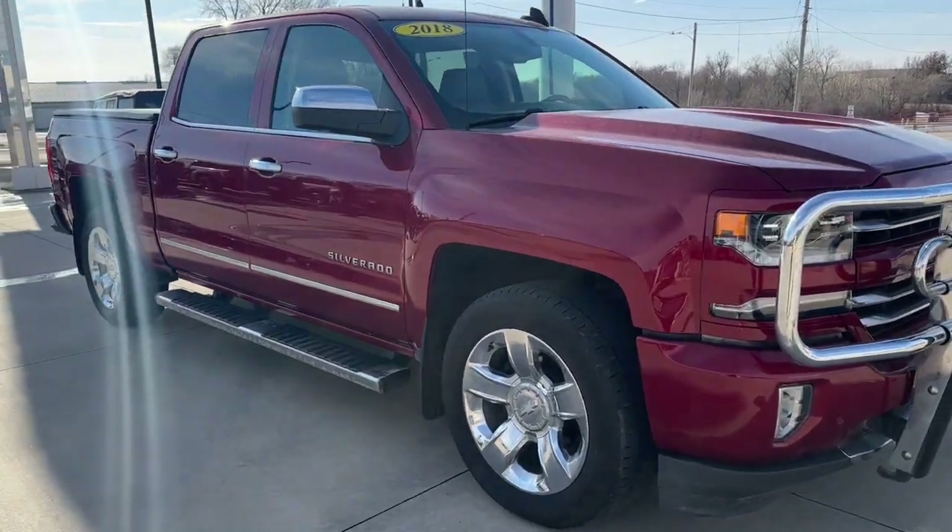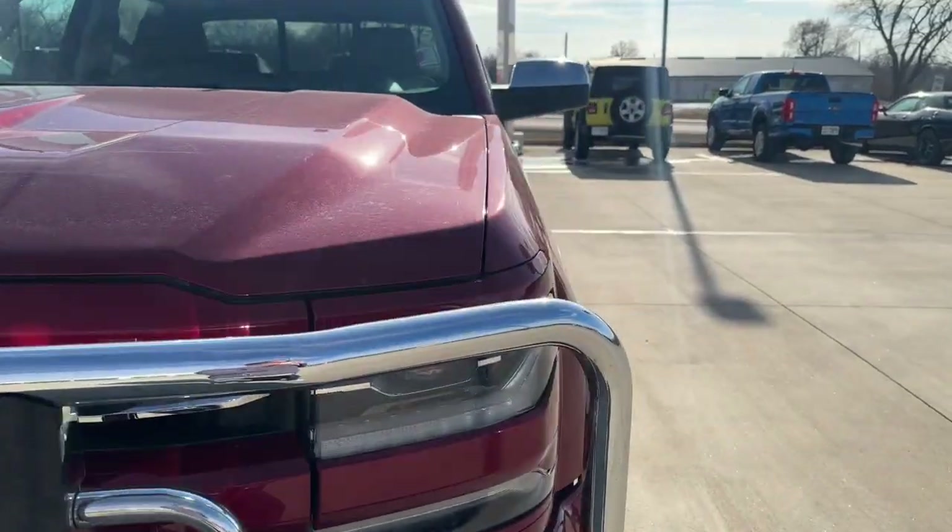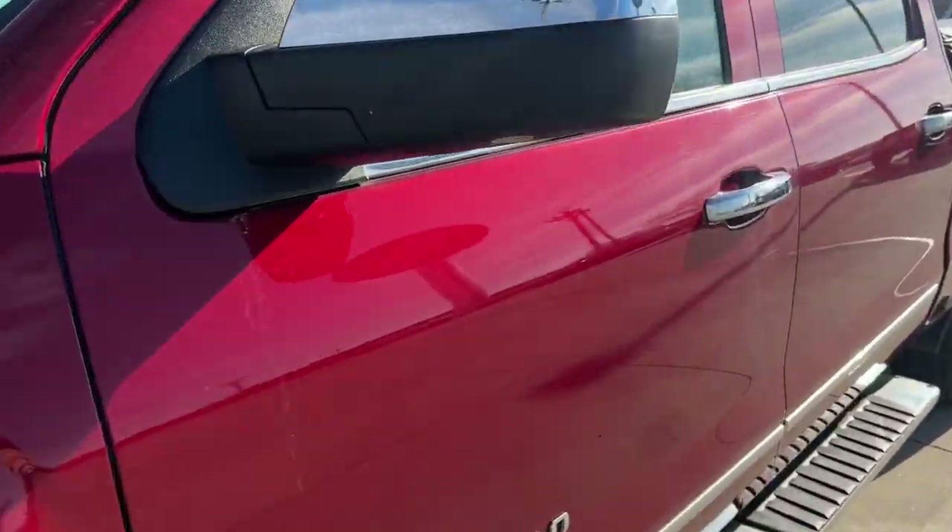Enjoy the view of this 2018 Chevrolet Silverado 1500. This vehicle is an outstanding buy with fewer than 80,000 miles on the odometer.